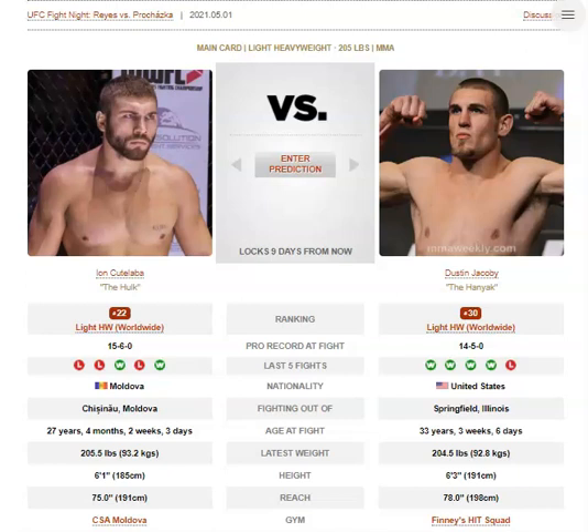Path to victory for these two. For Jacoby, look to feint a lot — Kutalaba was biting on Ankalaev's feints, which really slowed his volume and pressure. Also the low calf kicks, though Kutalaba moves around a lot on the outside, so it might be hard to time those. But you can also switch to southpaw and look for body kicks and high kicks. Ankalaev caught him with a high kick, and Khalil Roundtree hit him with a few good body kicks — and they were both southpaws and had success with those techniques.